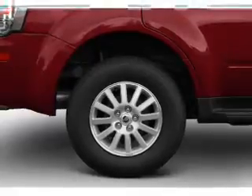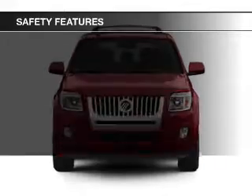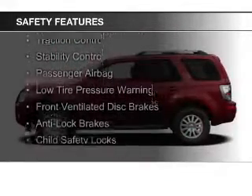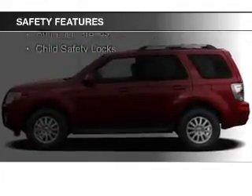Additional features include premium rims, an adjustable tilt steering wheel, power seats, and roof rails. Safety was made a priority with these features: curtain head airbags, side airbags, independent suspension, traction control, and stability control.